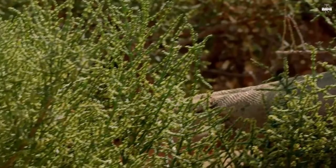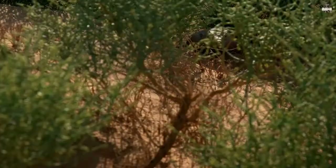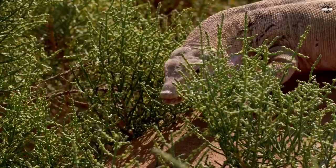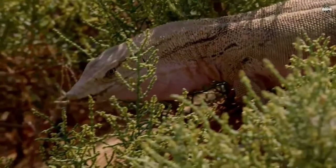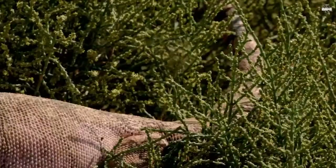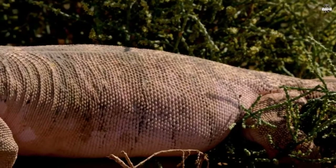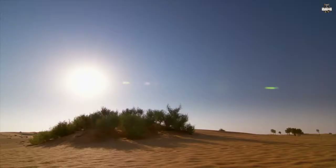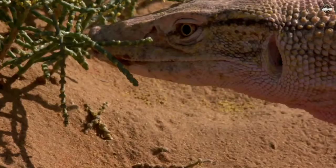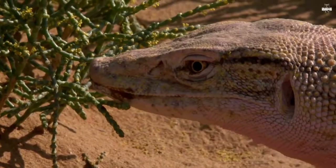Something it might need. This is a monitor lizard, close cousin of the infamous Komodo dragon, and the undisputed king of the sand dunes. At up to 1.3 meters long, it's the largest and most aggressive lizard in Arabia. But during early mornings, while the sun's still weak, all reptiles are taking things slow.